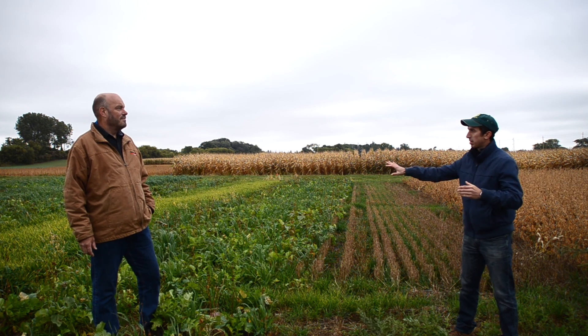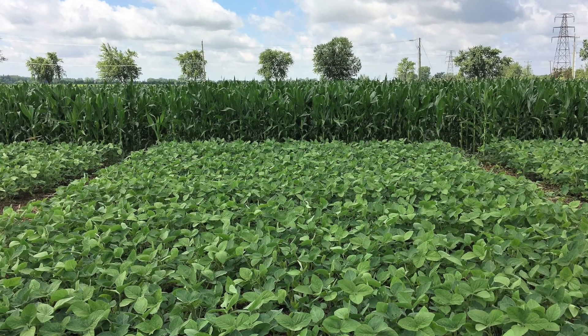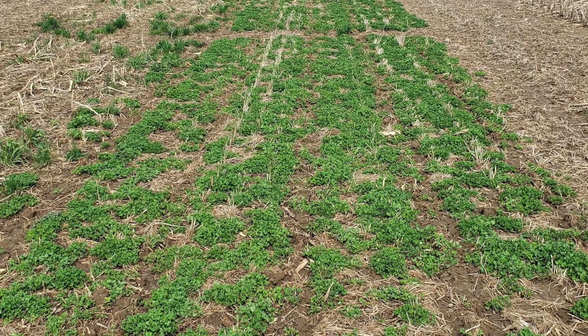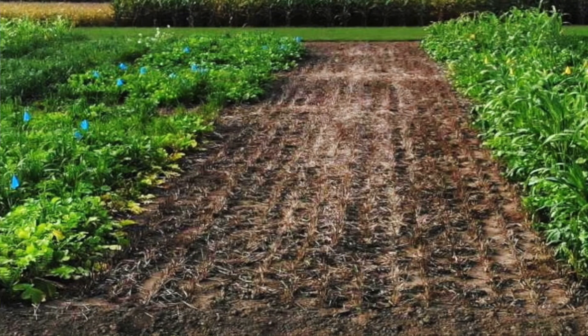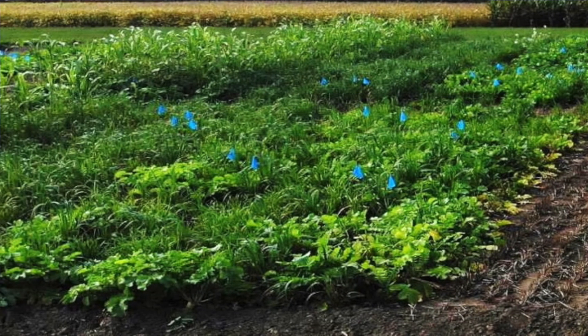Take us through the crop sequence and some of the specific cover crop treatments within the trial. We have two locations, Allura and Ridgetown, and two cropping systems at each location: a corn-soybean-wheat rotation and a corn-soybean rotation. We also have two tillage treatment combinations — a plowed system and a no-till or strip-till system. Within each rotation, we have cover crop intensities ranging from no cover crop at all to the most intensive cover crop treatment we can possibly imagine.